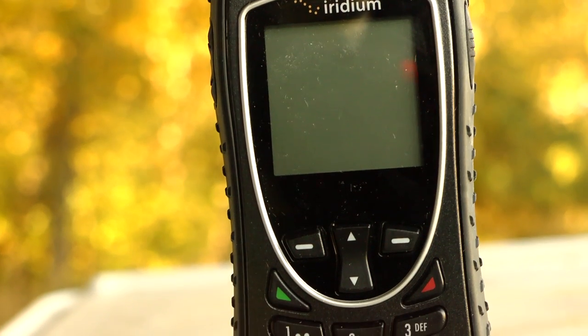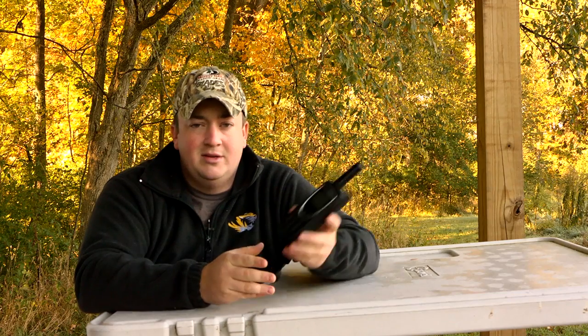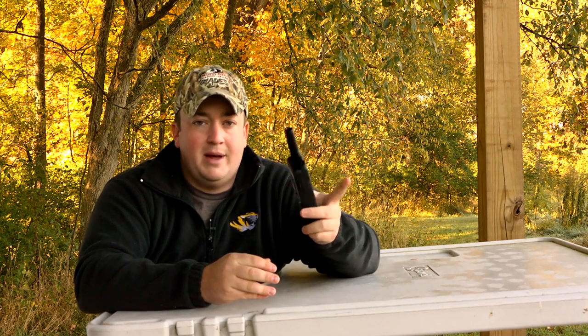You will need to purchase minutes, and they're available in a variety of packages. The minutes aren't cheap, but then again you're not using this phone to keep up on the local gossip back home.